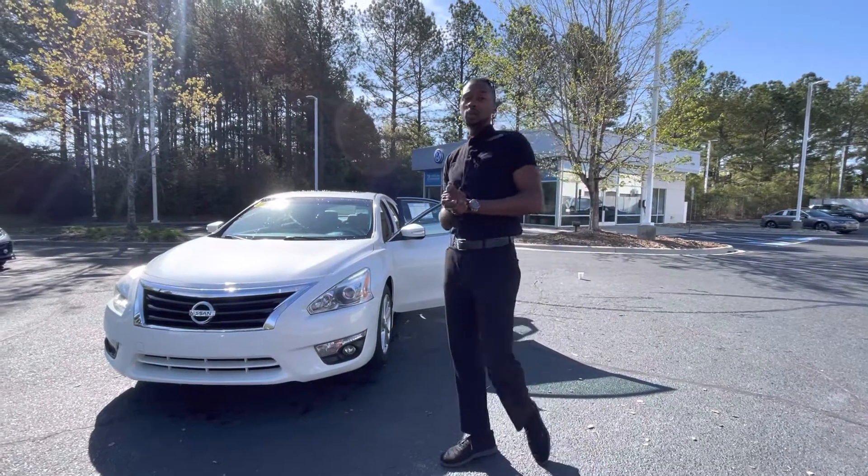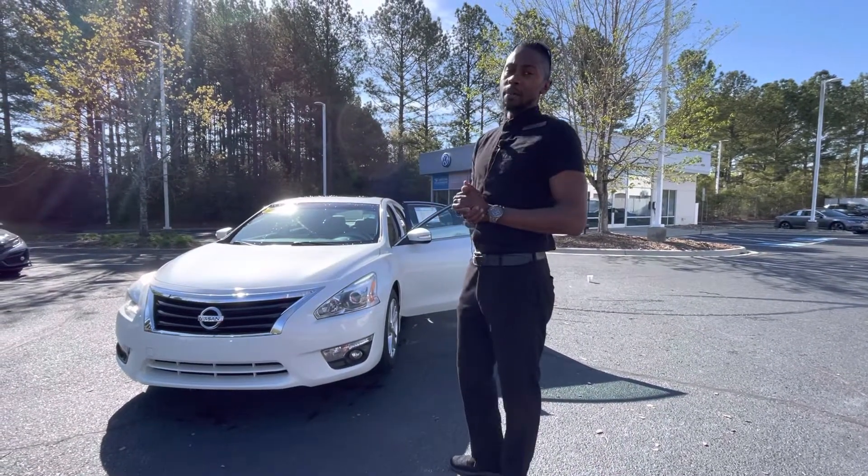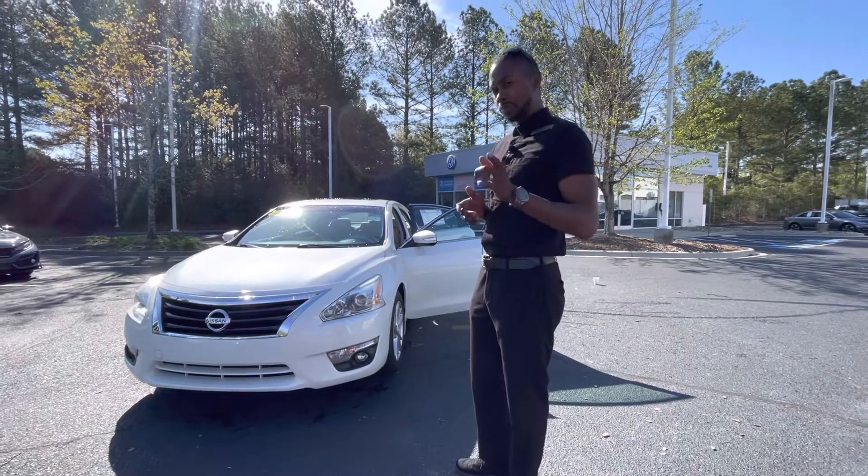Hello, my name is Jason. We're here at Carolina Volkswagen on this beautiful day. Ms. Klein, I'm making this video specifically for you.